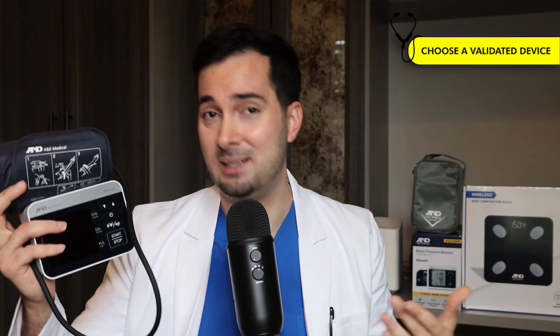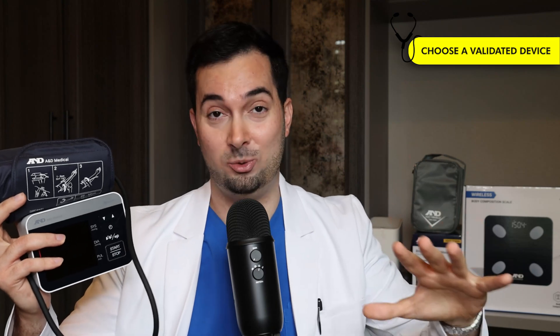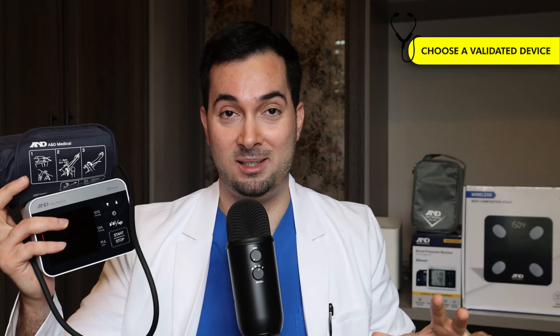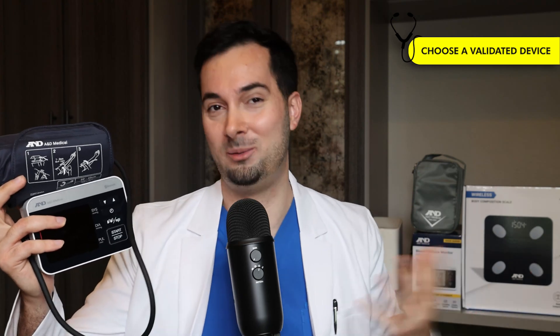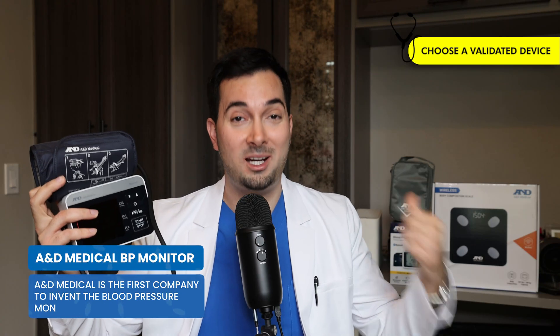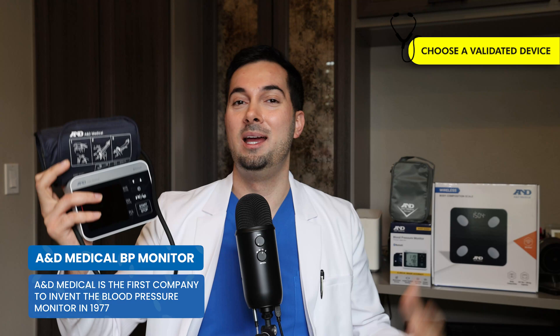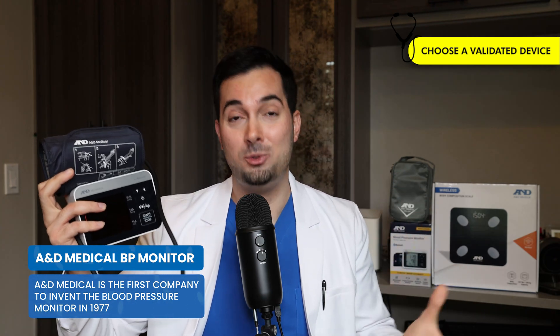If you're using an A&D Medical blood pressure monitor you have nothing to worry about regarding validated devices. Just so you're aware, here at A&D Medical we actually invented the digital home blood pressure monitor back in 1977, so when it comes to blood pressure and accuracy, we're a brand you can trust.